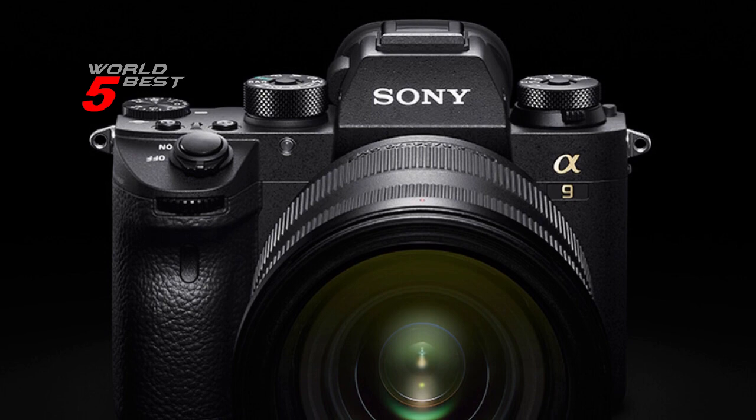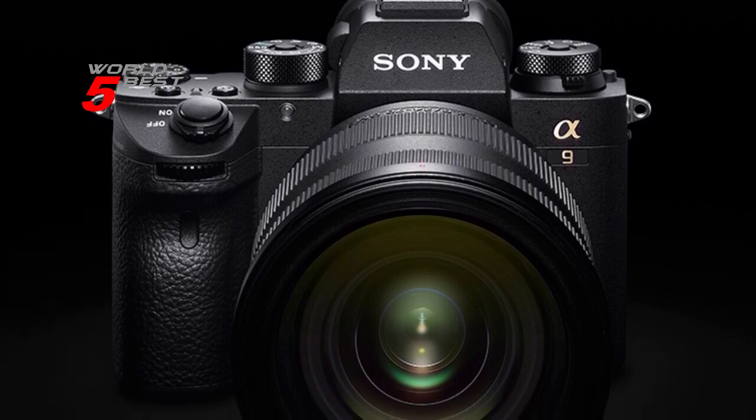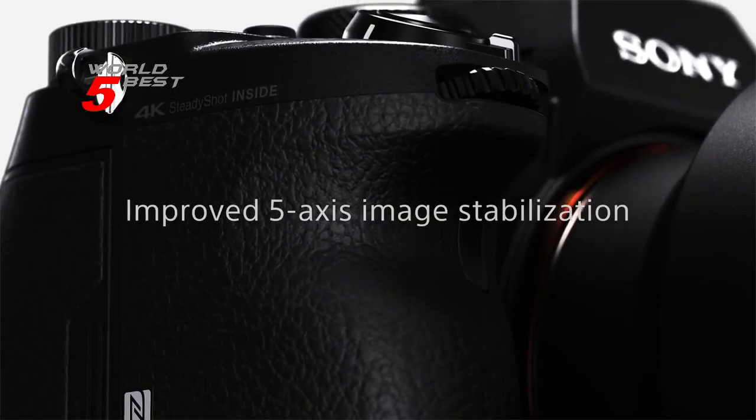Overall, the Sony Alpha 9 II is an excellent choice for professional sports photographers and photojournalists who demand high performance, reliability, and speed.